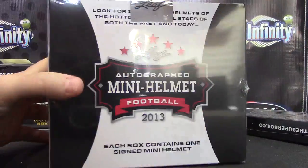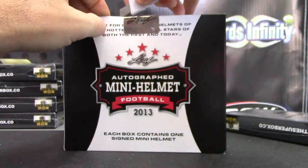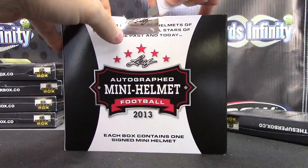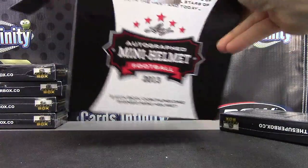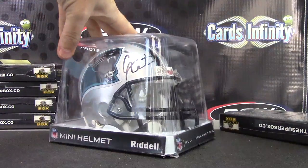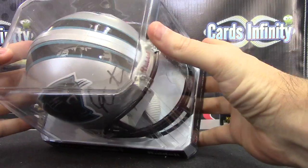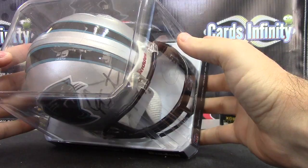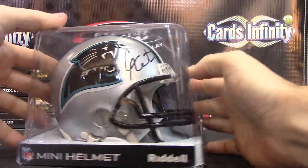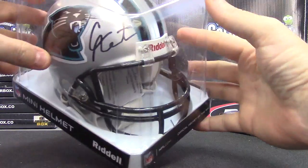BJ, you're getting super box number four and a mini helmet number five. Here we go – and it is Cam Newton! That's a nice one, Cam Newton mini autograph. Cameron Newton – the card's stuck in there but it's way back in there. Pretty cool.